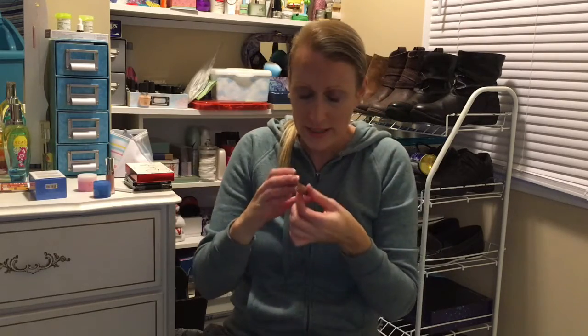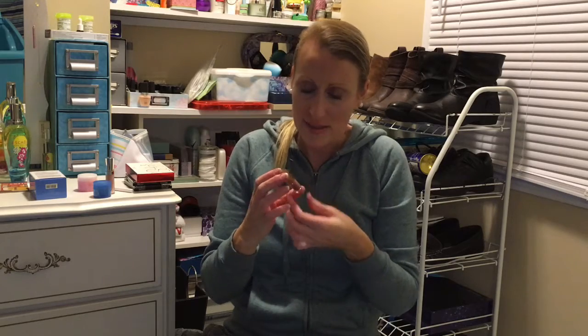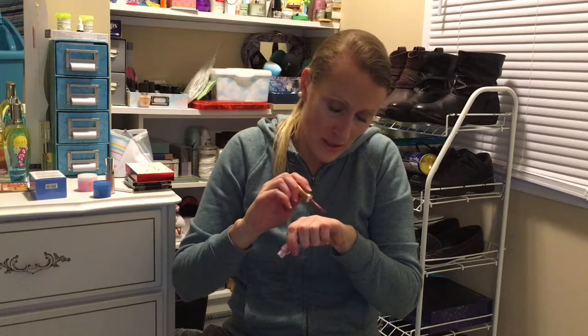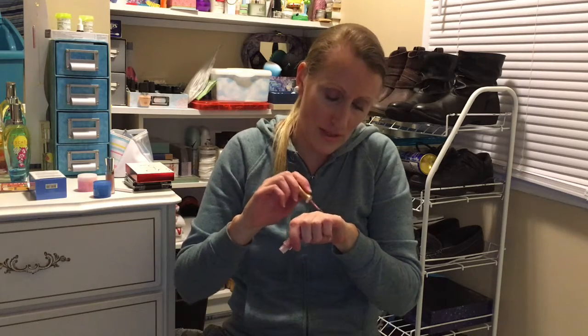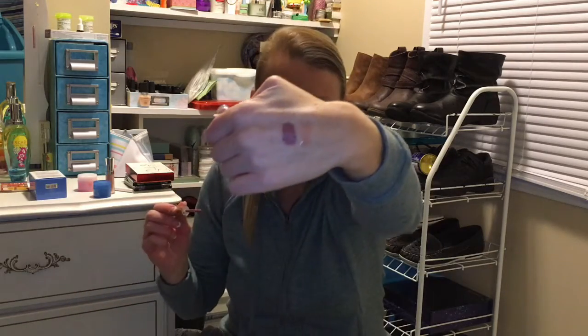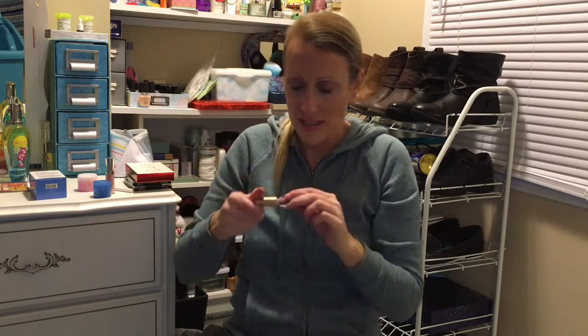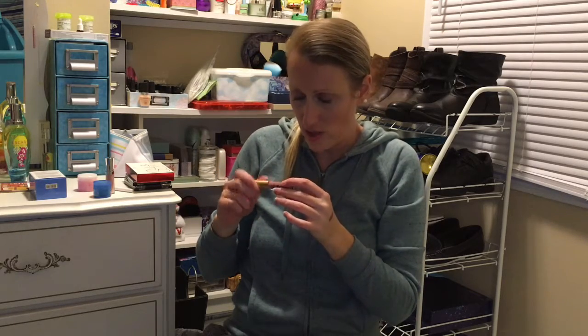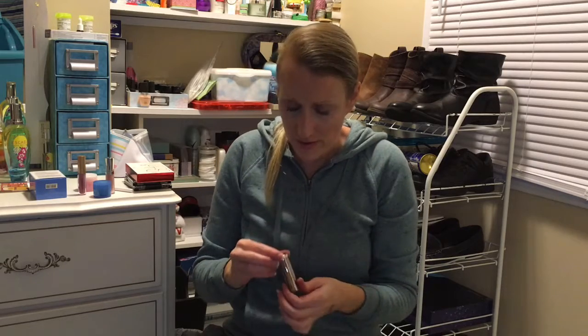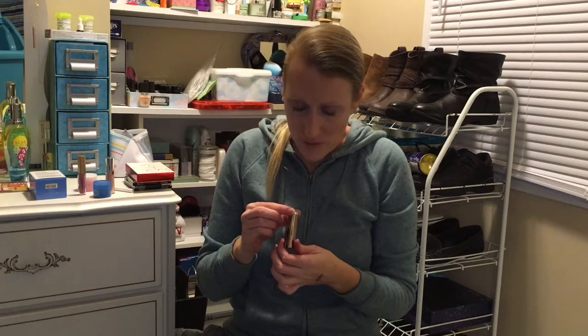This one I'm really liking - this is Queen Bee, the Too Faced Melted Matte. I swatched this one earlier when I got the package. I should have put it on for the video - really, that one is gorgeous, totally my shade. Love it. Another deluxe size, 2.3ml. To be honest I never really finished lip products anyway.